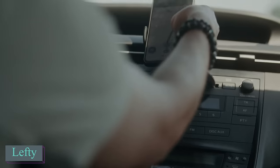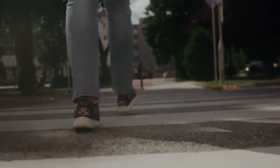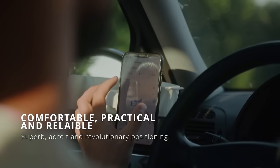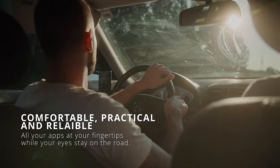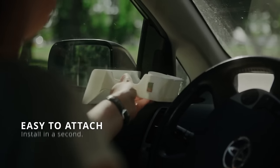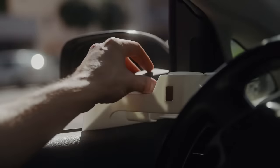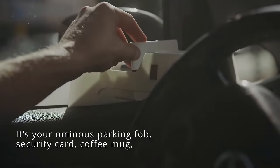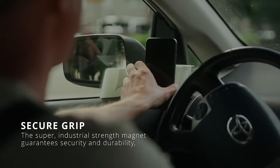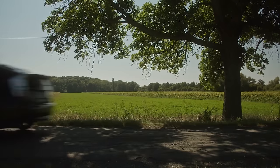Lefty, according to its creators, is the best car phone holder available. This user-friendly holder ensures a clear windshield view and allows effortless smartphone use while driving, promoting safety by eliminating the need to take your hands off the wheel. Lefty is easily mountable in one simple motion, eliminating the need for glue or other complications. The holder utilizes industrial-grade magnets to secure the smartphone, with one placed on the device's back. It is versatile, fitting on either side of the dashboard, and comes equipped with a 5,000 mAh portable battery for added convenience. Pricing details have not been disclosed by the creators.